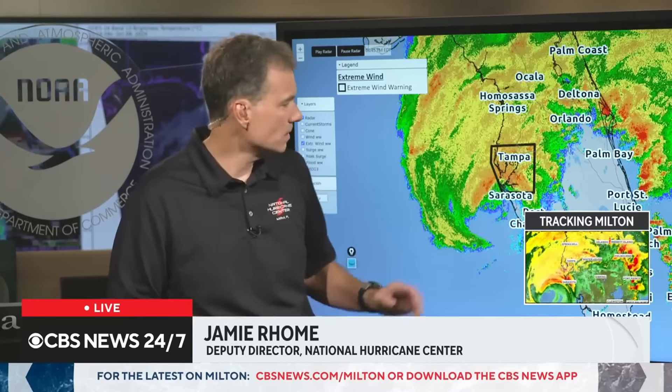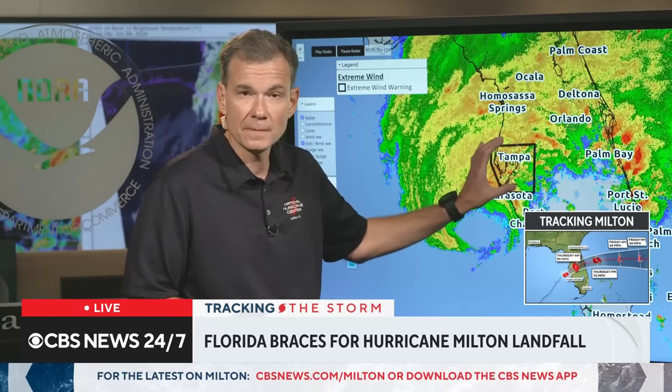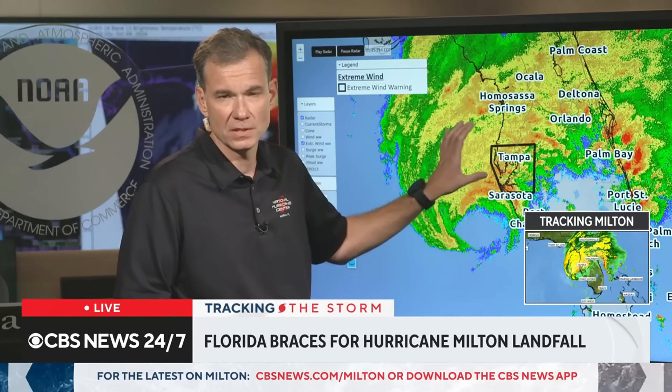For people in the path, absolutely. For the people in the path of this storm, it's going to feel like the storm of the century, the storm of their lifetime. So many people have never experienced a storm like this. While people have experienced a hurricane or the fringes of hurricanes, we're talking about the core of a major hurricane — a Category 3 — moving into the Tampa-St. Petersburg area. For most residents in this area, they have never experienced conditions like that.